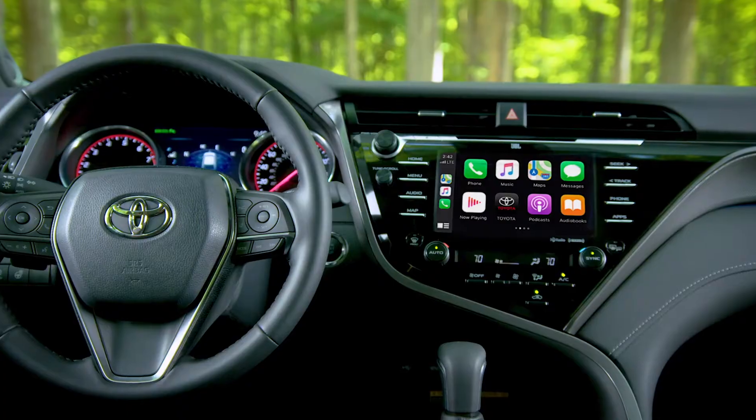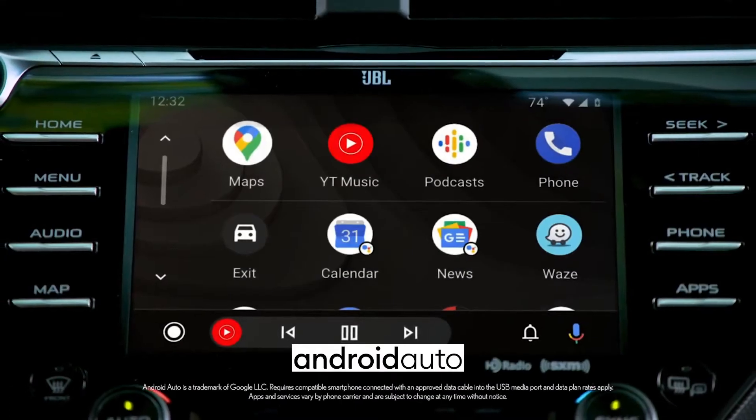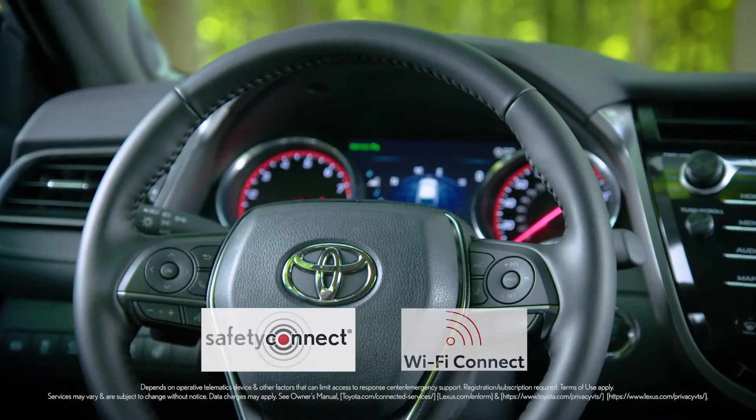Inside, Camry comes standard with Apple CarPlay support for your iPhone, Android Auto for Android compatible devices, and Amazon Alexa compatibility, plus available features like Safety Connect and Wi-Fi Connect.